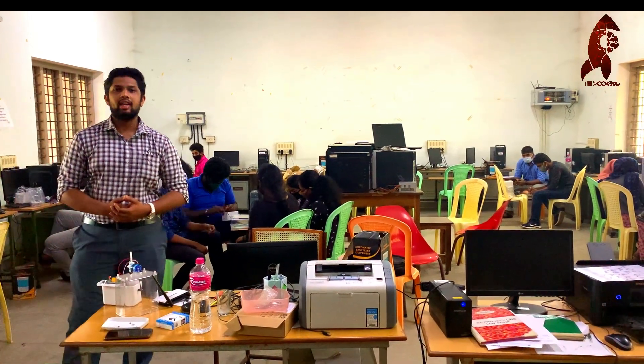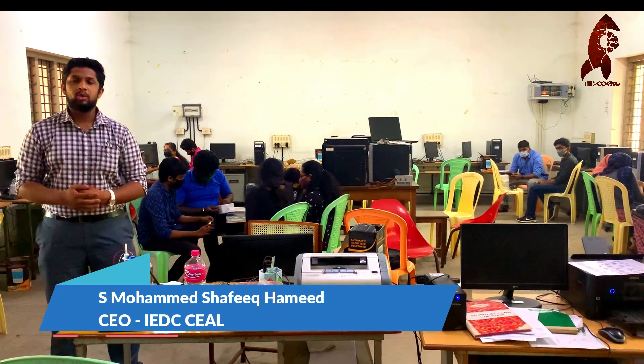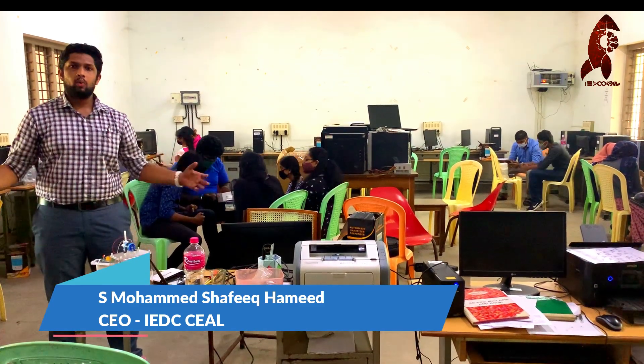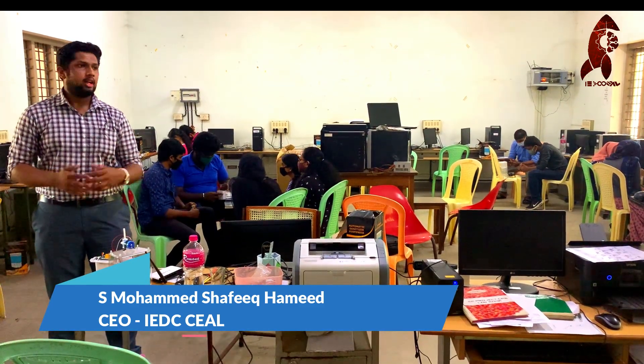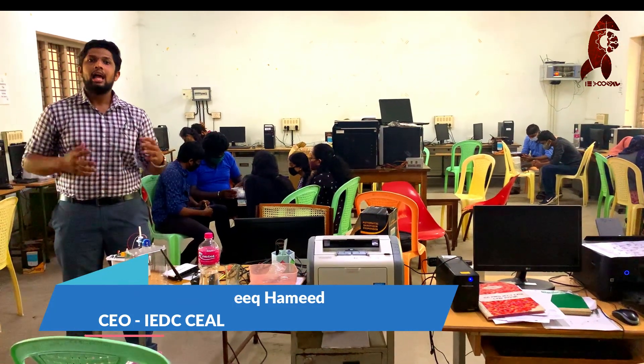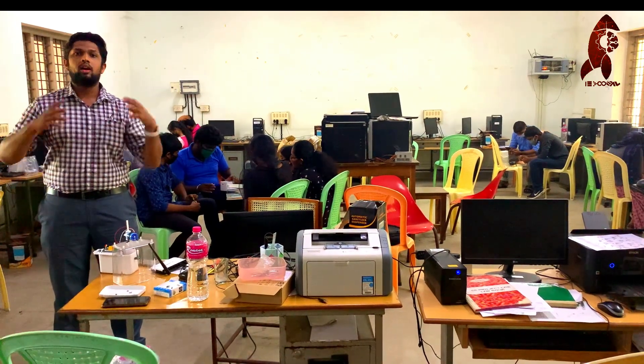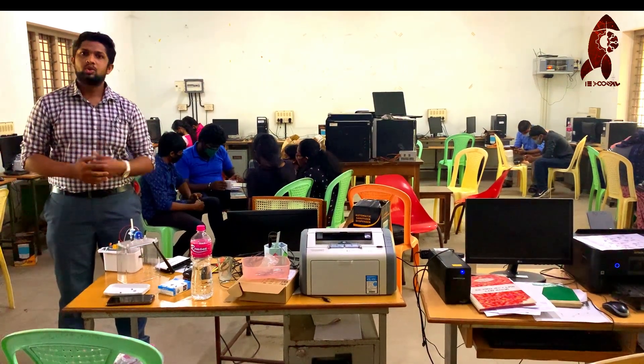Hello all! Welcome to IEDC College of Engineering Archimedes. Today, we are here before you to manufacture 10 units of automated hand sanitizer dispenser. Here, we are having our IEDC members. Now, we will be manufacturing 10 units of automated hand sanitizer dispenser and we will be putting it in our campus all around. So, we can start.